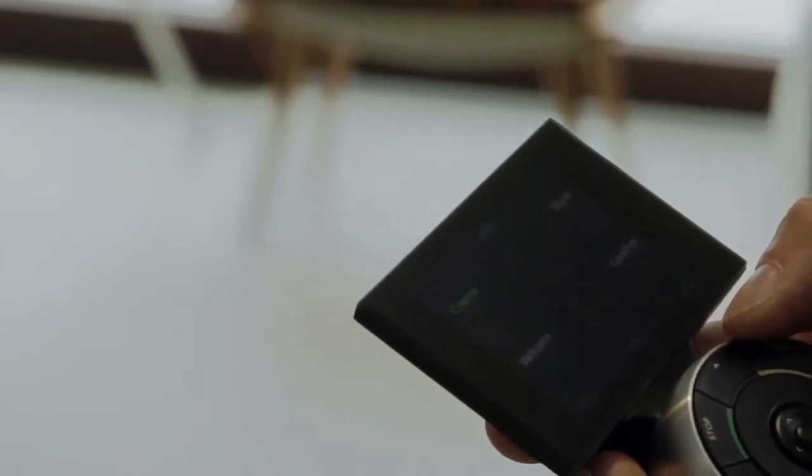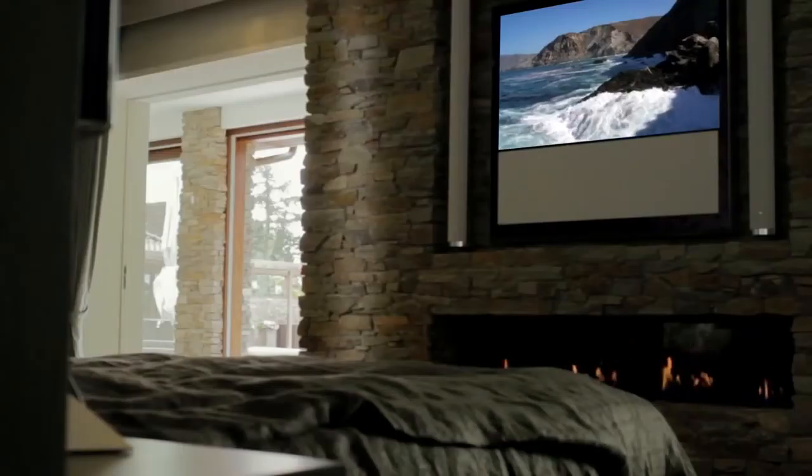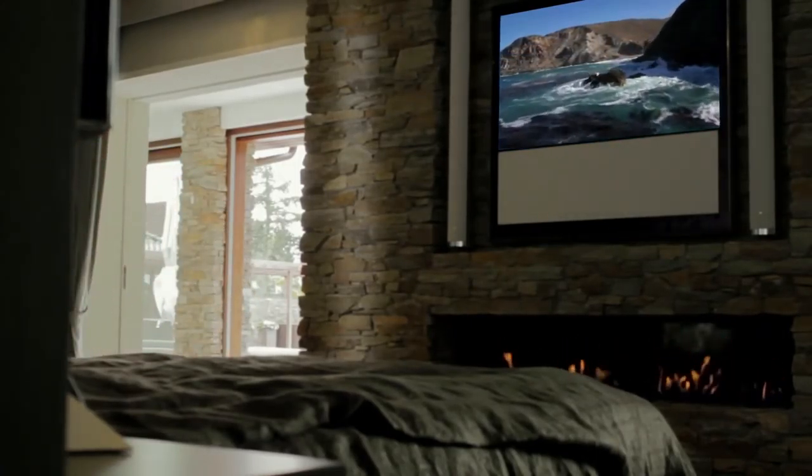With the same remote, you can choose another film to play for the children in the den. Say you get tired mid-film — simply stroll to your bedroom and return to the film in the precise spot where you left it.